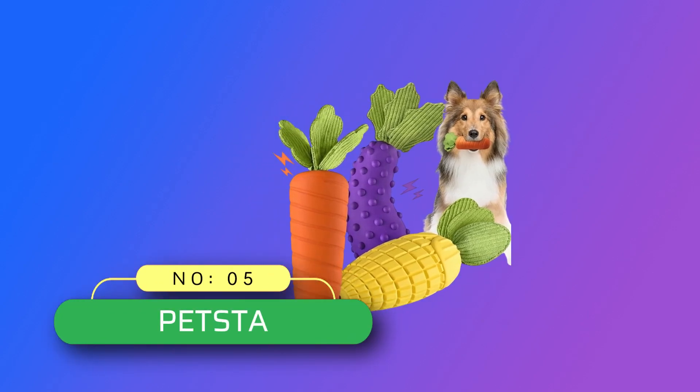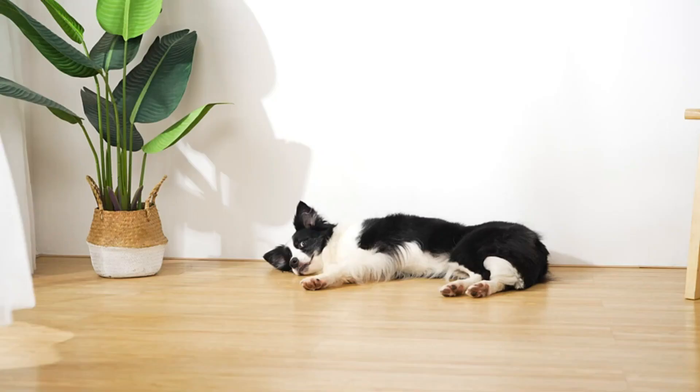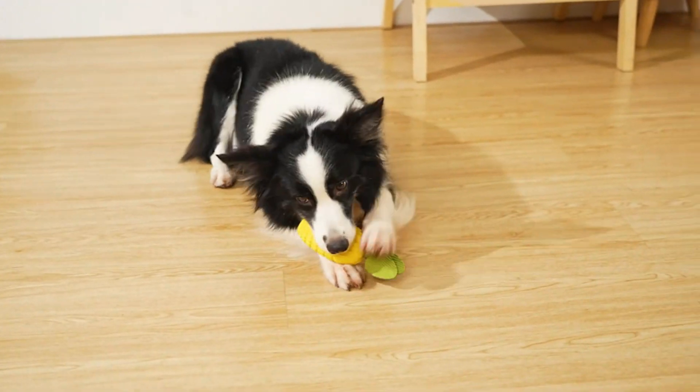Number 5: Petsda Dog Toys Made in USA. For the aggressive chewer, large to small breed, this dog chew toy is sized well for puppies and small to large dogs.